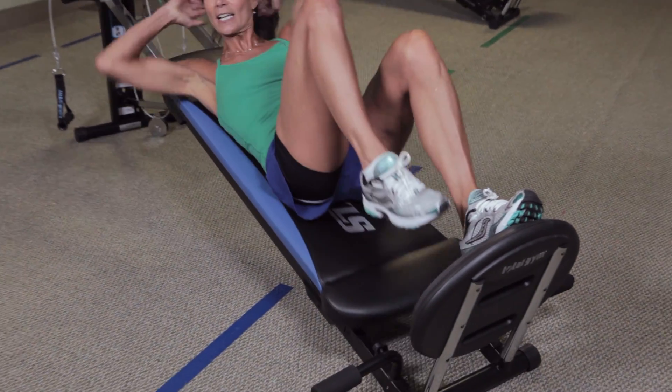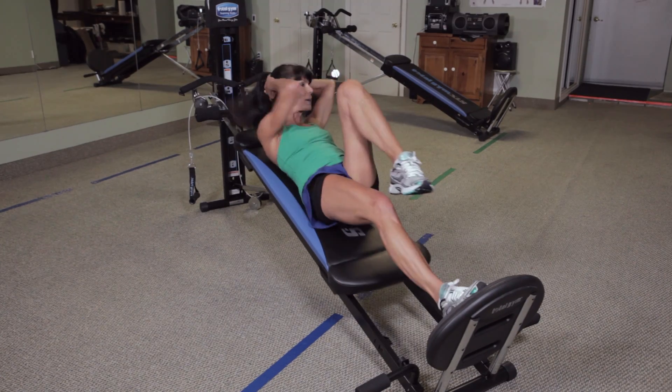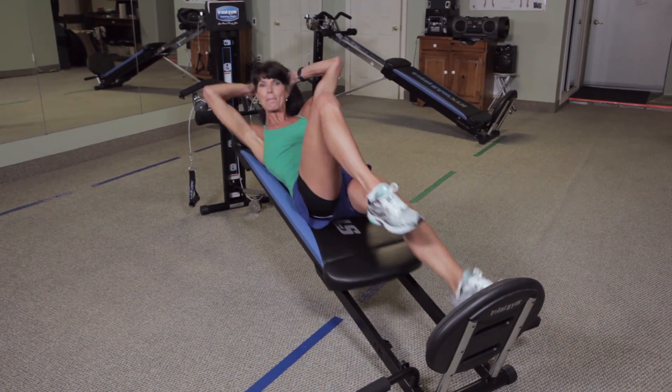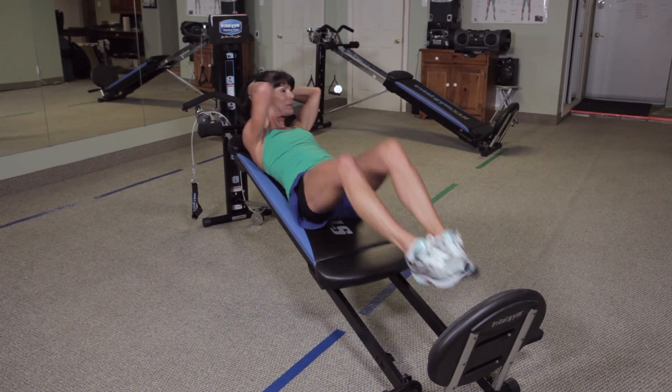I'm going to take that bicycle exercise and now the bicycle has an aerobic component. That means I'm burning more calories at the same time I'm firming up the abdominal wall.